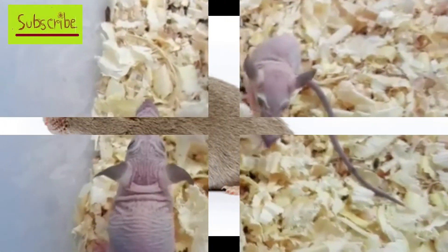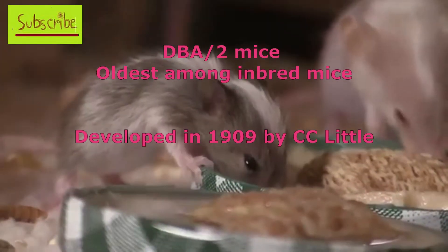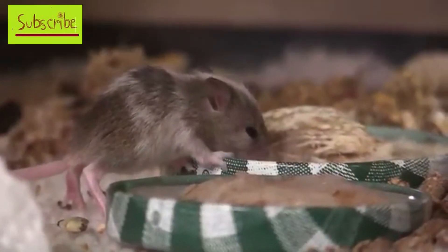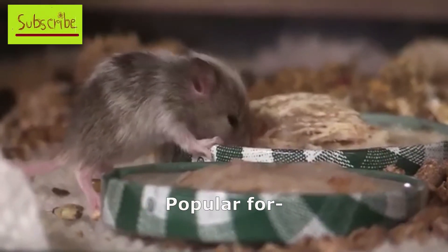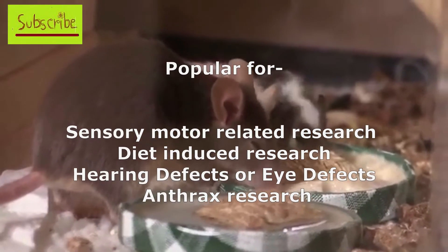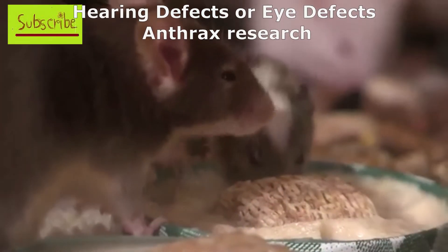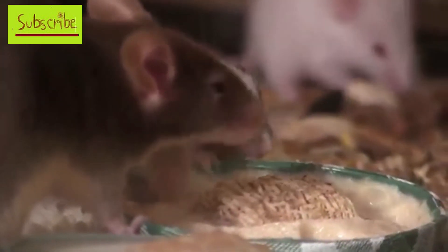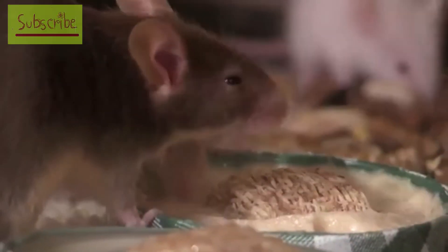Finally, DBA mice is a popular inbred mice and is the oldest among the inbred mice strains. It is very common for researchers working with sensory and motor issues, especially hearing problems and visual problem-related research. This mice is also used in infectious disease and dietary research, and it is brown in color.